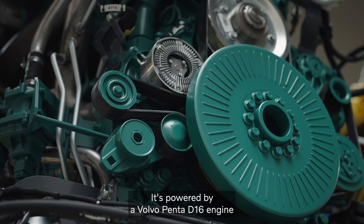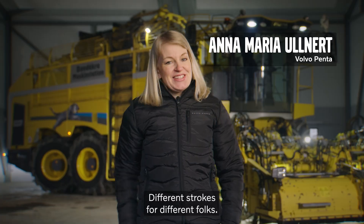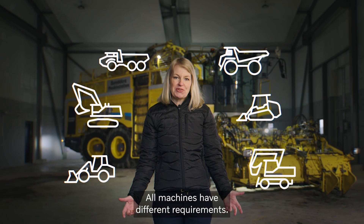It's powered by a Volvo Penta D16 engine that was initially designed for this harvester. Different strokes for different folks — all machines have different requirements.